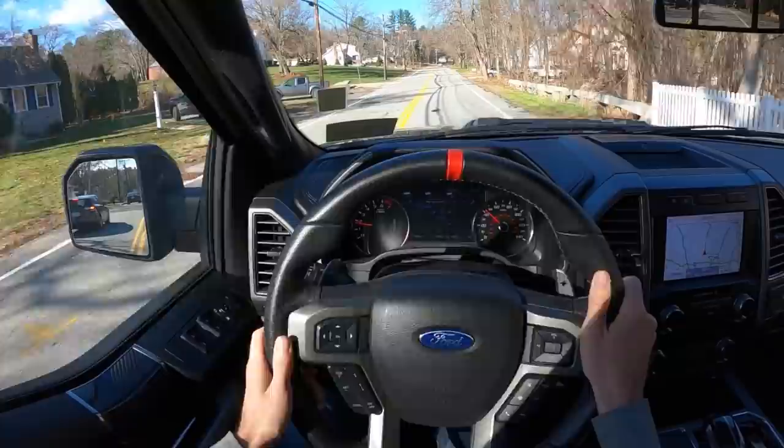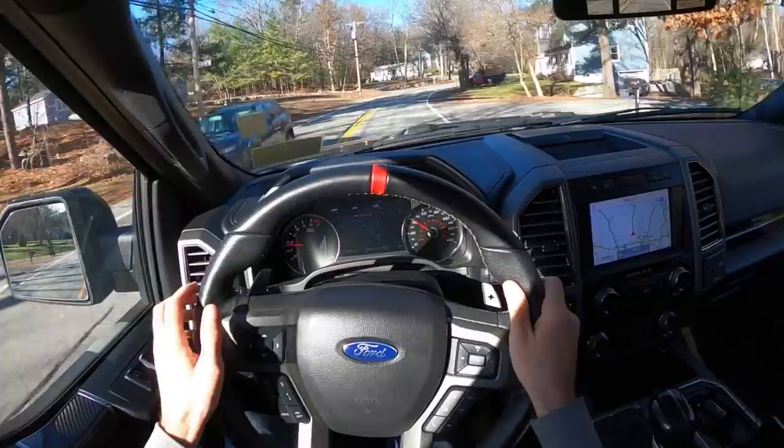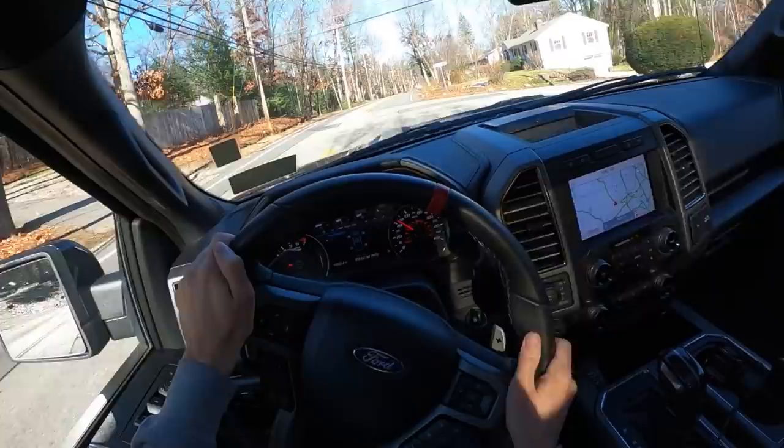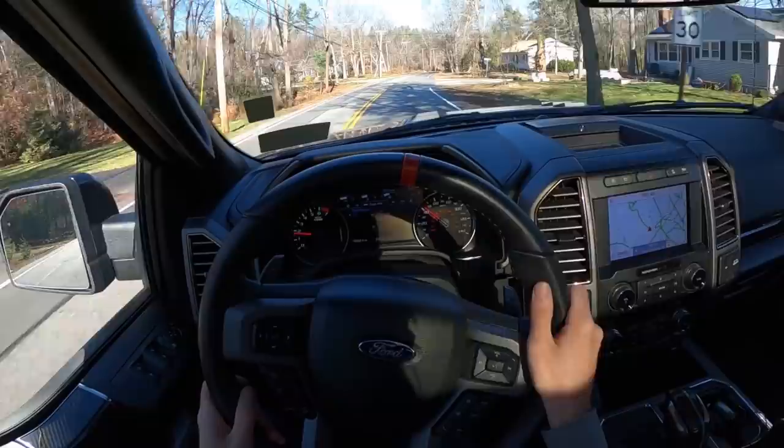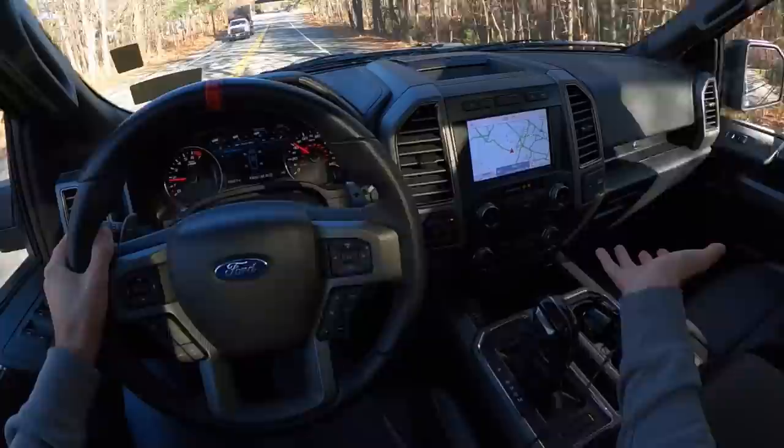If you've ever driven an old Jeep Wrangler on 35-inch tires, you go out and it's got the death wobble on the highway — good luck accelerating to 80 miles an hour. It feels like a death trap. It's cool that you can get into something like this that's just as capable. Maybe it's not a rock crawler, but it's capable off-road and you can go fast off-road because of the suspension. Then you can also hop in and drop the kids off at school or drive three, four hours north to Vermont to go skiing. I've got heated and cooled seats — I'm a happy camper.